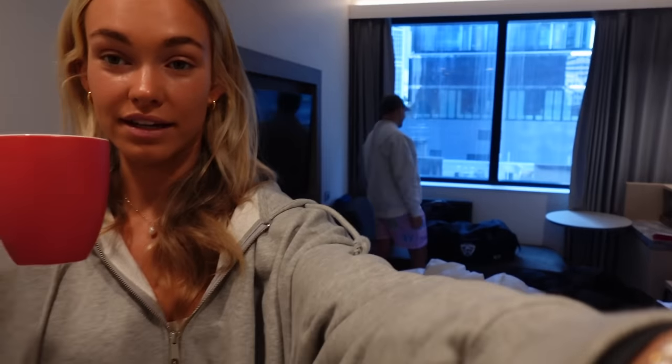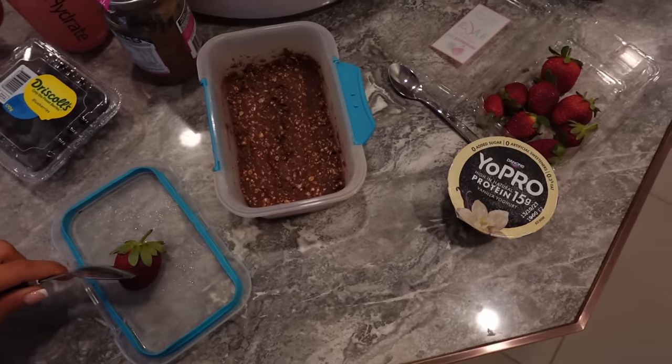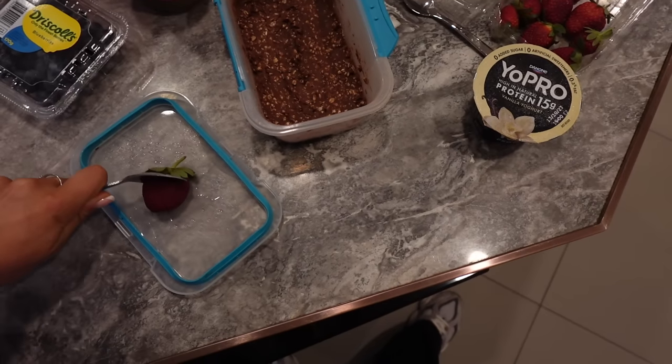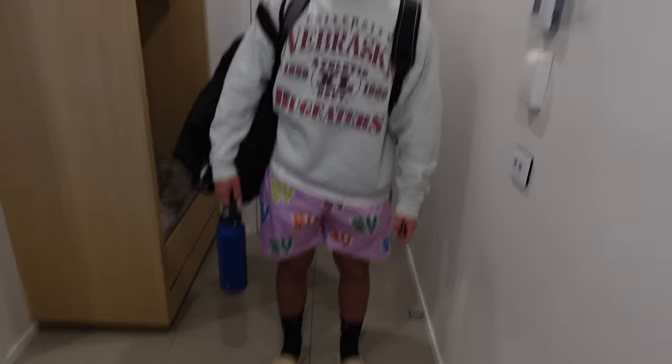Good morning! We've woken up in Melbourne, drinking my greens from a mug, packing our stuff and getting ready to go back home to the Gold Coast. I can't go a day without my overnight oats. When we stay at the Ibis and they don't have knives, this is how I have to cut my fruit.